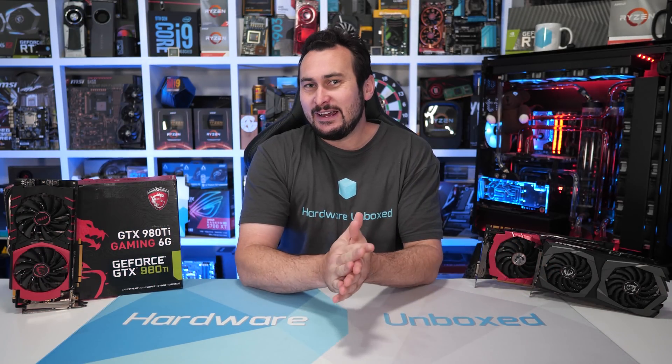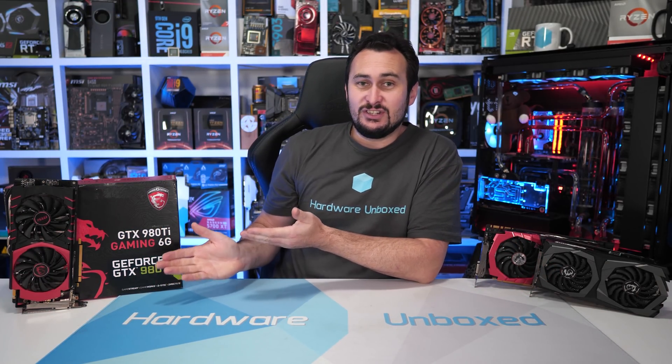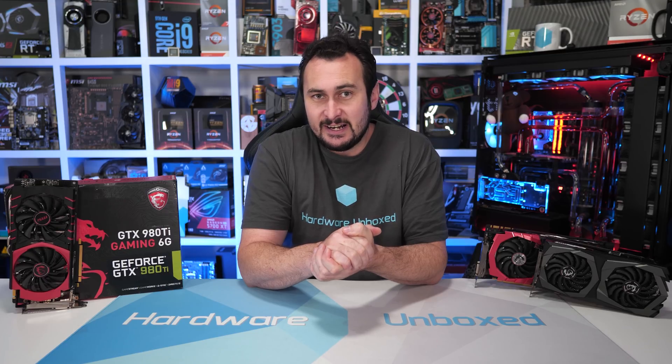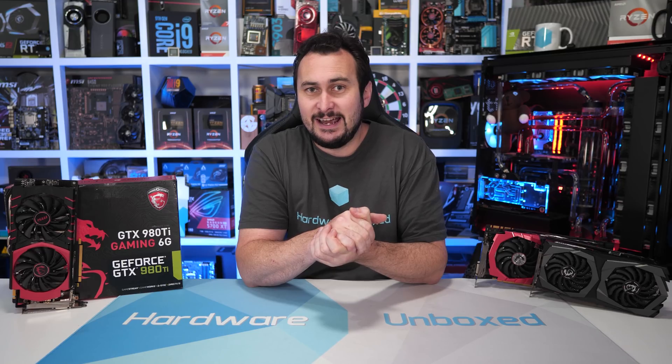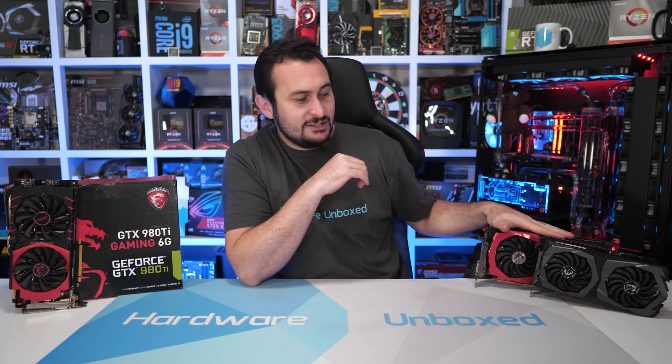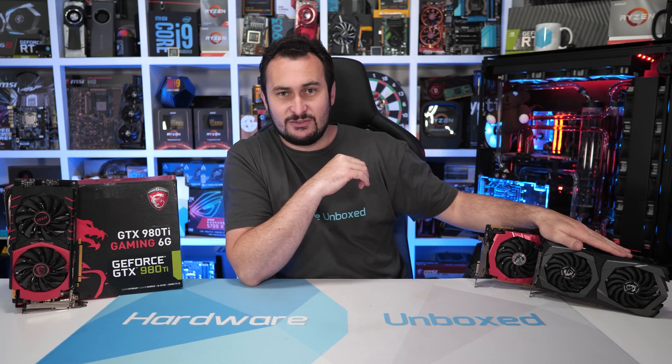Welcome back to Harbour Unboxed. Today we are revisiting an old friend, the GeForce GTX 980Ti, and we're going to do so with a 36-game benchmark covering the 1080p and 1440p resolutions. I'm also going to see how the GeForce GTX 1070 performs relative to the GeForce RTX 2060.